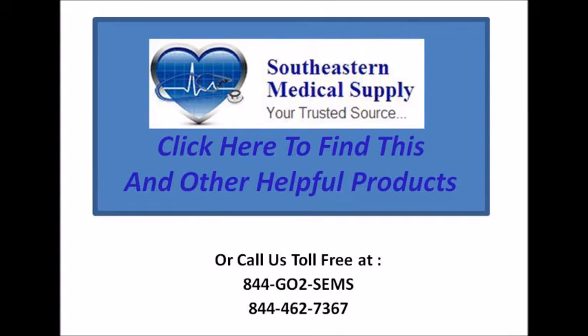Southeastern Medical Supply, your trusted source for medical products. Click here to find this and other helpful products, or you can call us toll free at 844-462-7367.